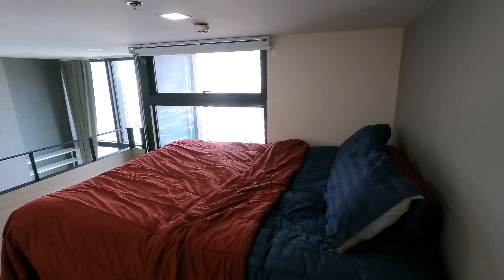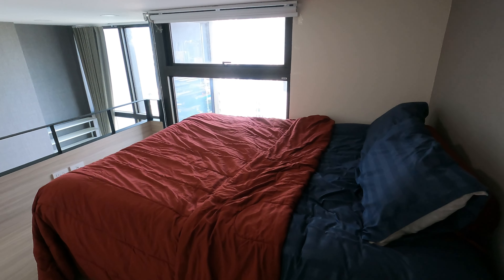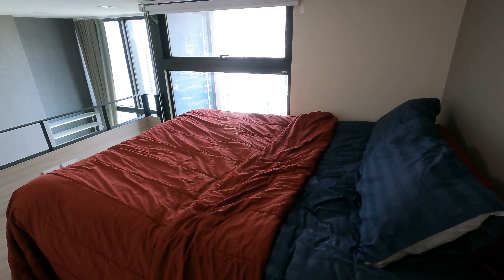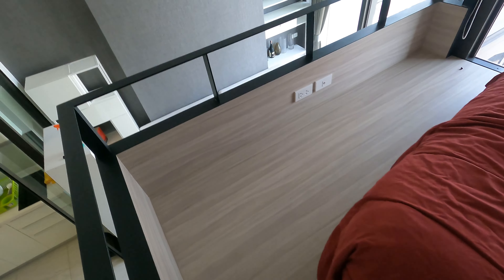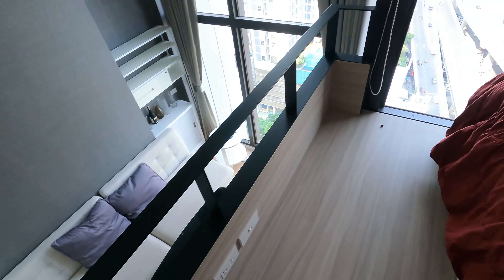So now let me take you upstairs, basically where the magic happens. When you come up the stairs, here's where the bedroom is — this is where you sleep. By the way, this bed is really, really comfortable. You have an outlet over here, and just walk around, here's another outlet.